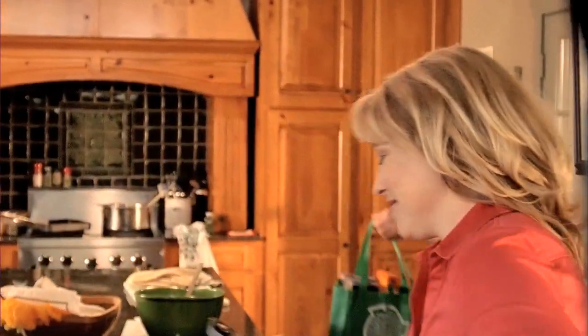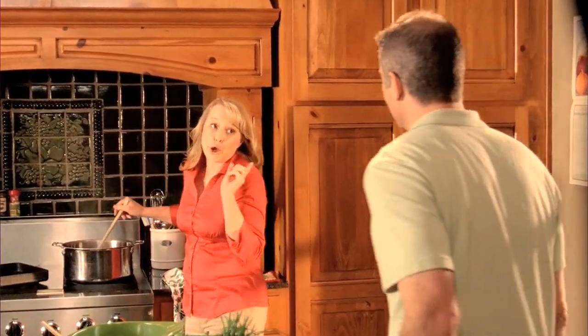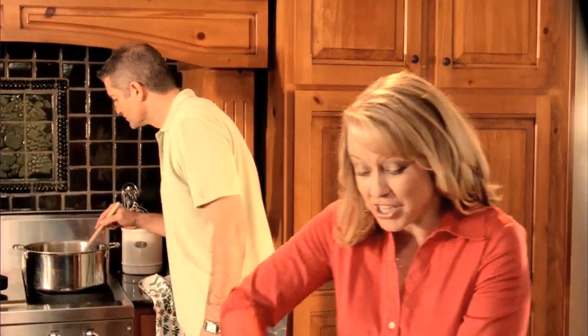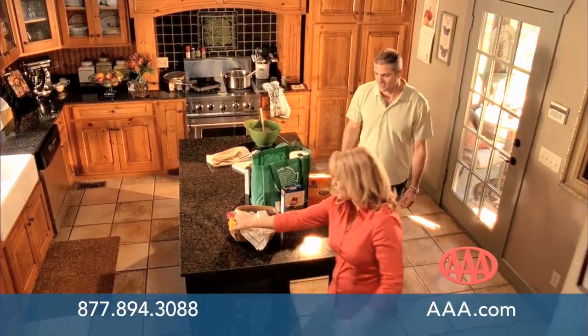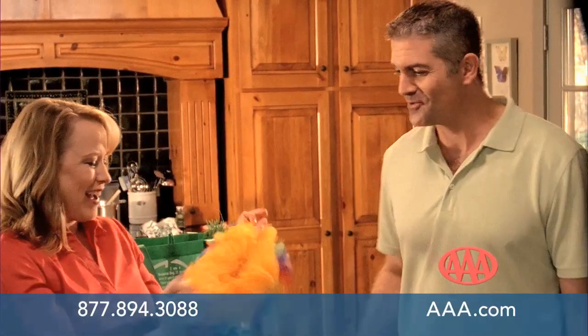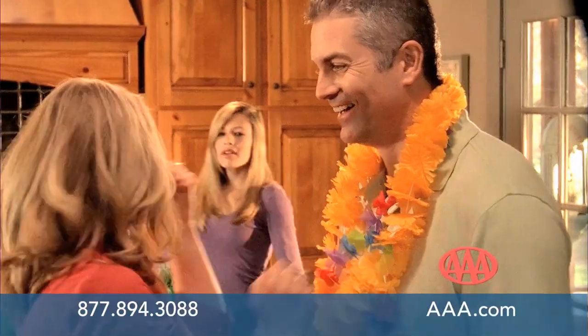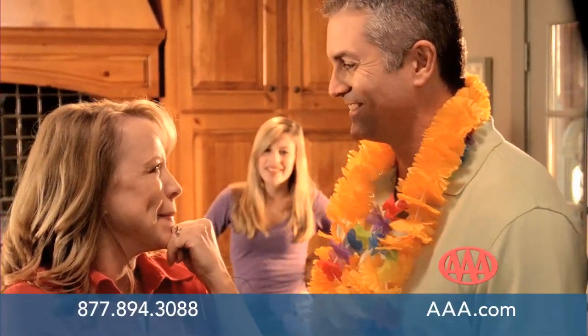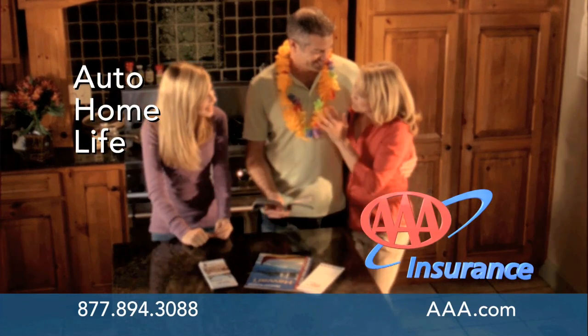A couple just switched their insurance to AAA. The wife met with an agent who showed her how AAA could match their coverage and save them money by bundling their home and auto insurance. With the extra money saved, she booked a second honeymoon — their room is right on the ocean. As AAA Oklahoma members they also get travel discounts. AAA Insurance — for the ones that matter most to you. Give us a call today or talk to a AAA agent nearest you.